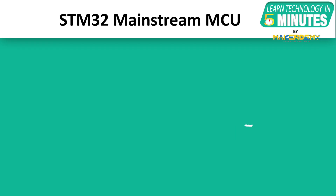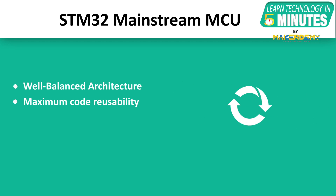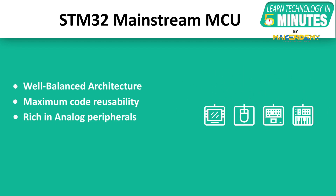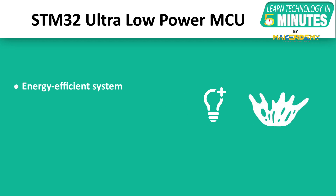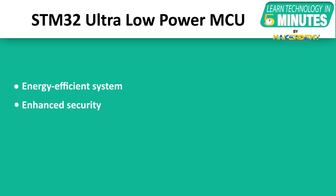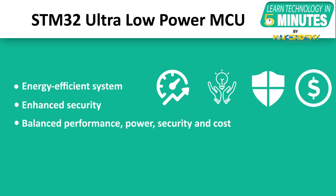STM32 Mainstream MCUs feature a well-balanced device architecture allowing maximum code reusability, combined with an advanced and rich analog peripheral set and high-performance CPU. STM32 Ultra Low Power MCUs are energy-efficient systems with enhanced security, suited for applications requiring a balance between performance, power, security and cost-effectiveness.